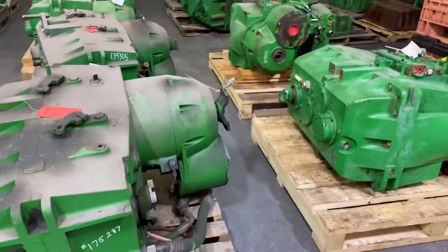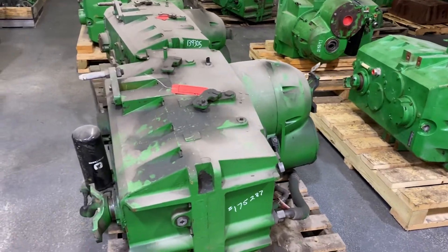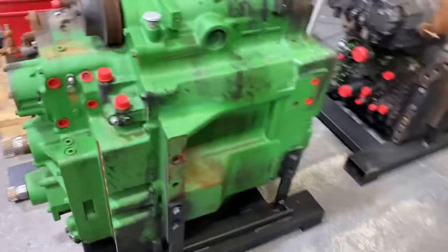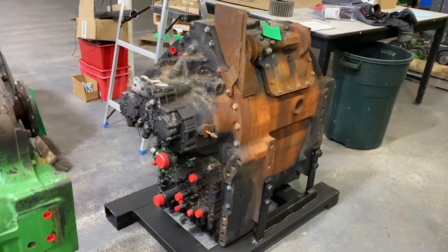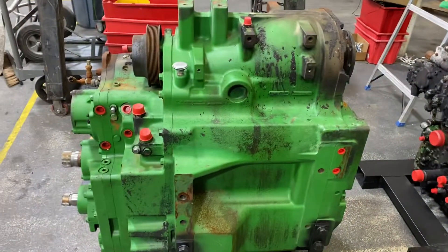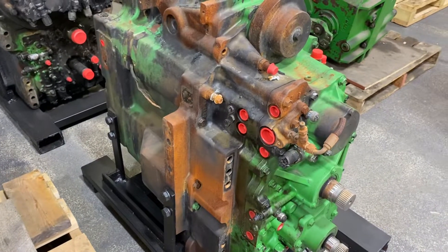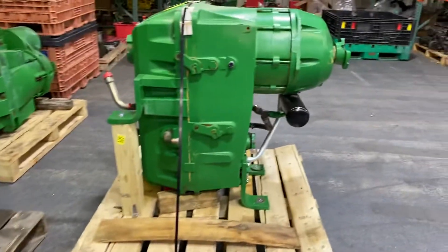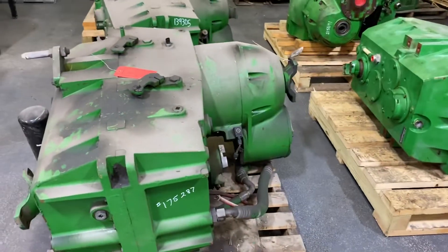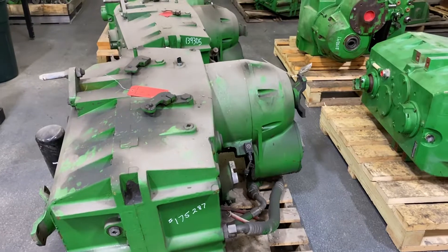We've also bought from some salvage yards. We've got an e23 IVT that just came out. Those will need to be rebuilt just because they got some heat on them. These here don't have any heat on them, but we've been selling a lot of them open and inspected.